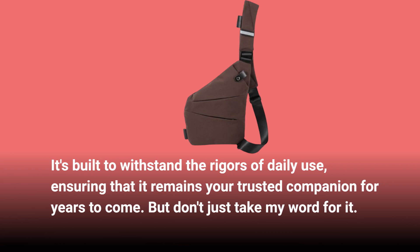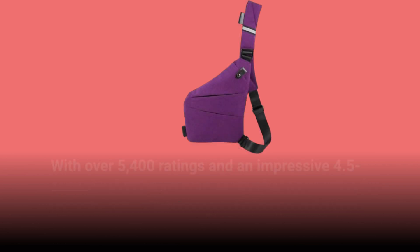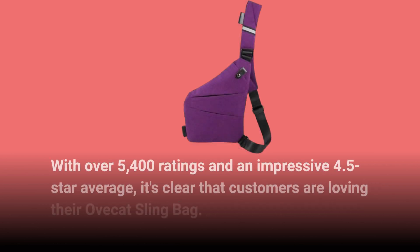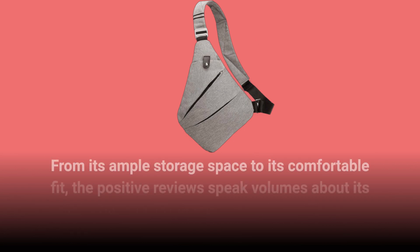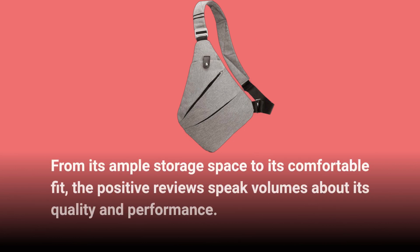But don't just take my word for it. With over 5,400 ratings and an impressive 4.5-star average, it's clear that customers are loving their Ovecat sling bag. From its ample storage space to its comfortable fit, the positive reviews speak volumes about its quality and performance.